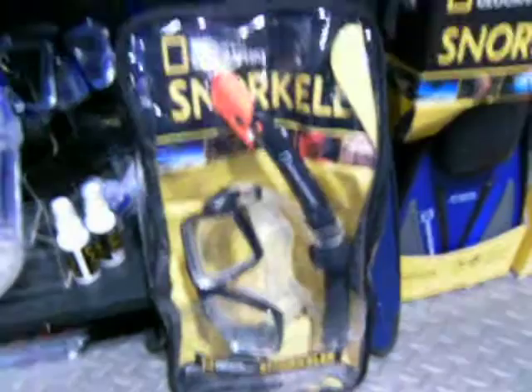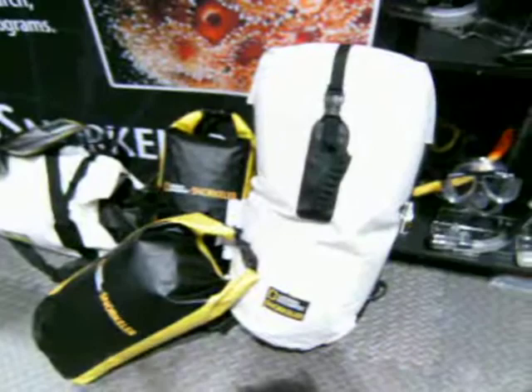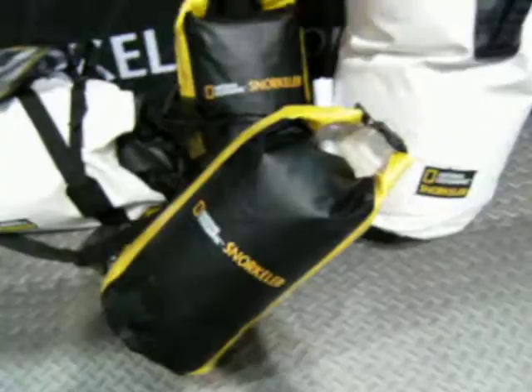I just want to mention that you can get these combos in the bags right here, so they're ready to go. I also want to mention quickly the dry bags that you have as well with National Geographic Snorkeler blazoned on the side.